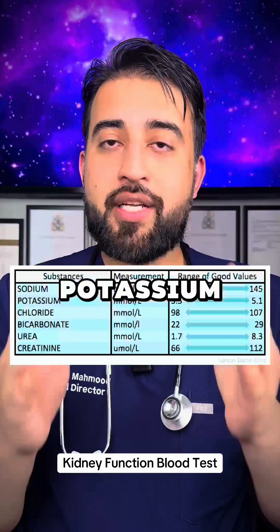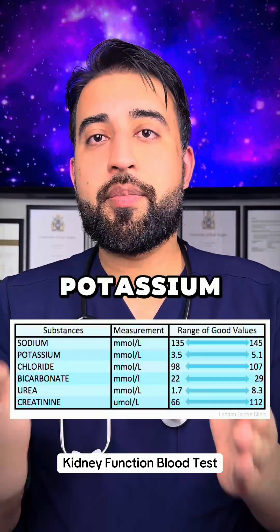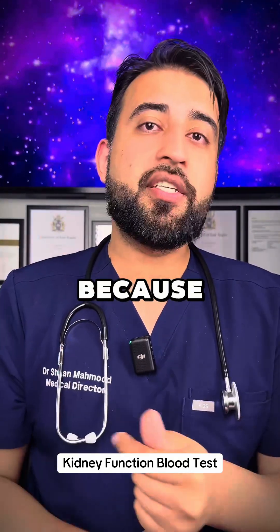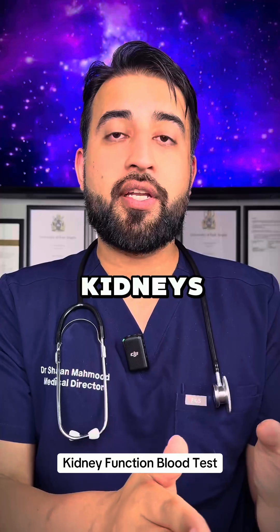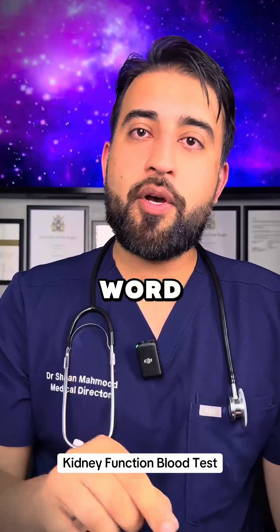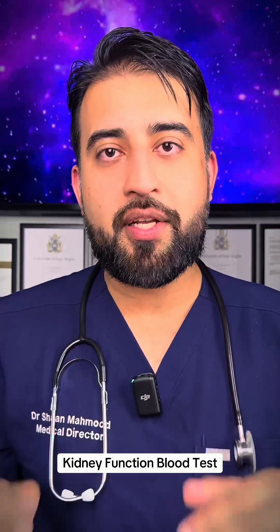The test also checks for potassium, which shows the concentration of potassium in your blood. A kidney function test is one of the most commonly performed tests in the world, because it gives us very good information about your kidneys very quickly. If you're interested in getting a blood test for yourself, comment the word 'blood' below, and follow us for more content like this.